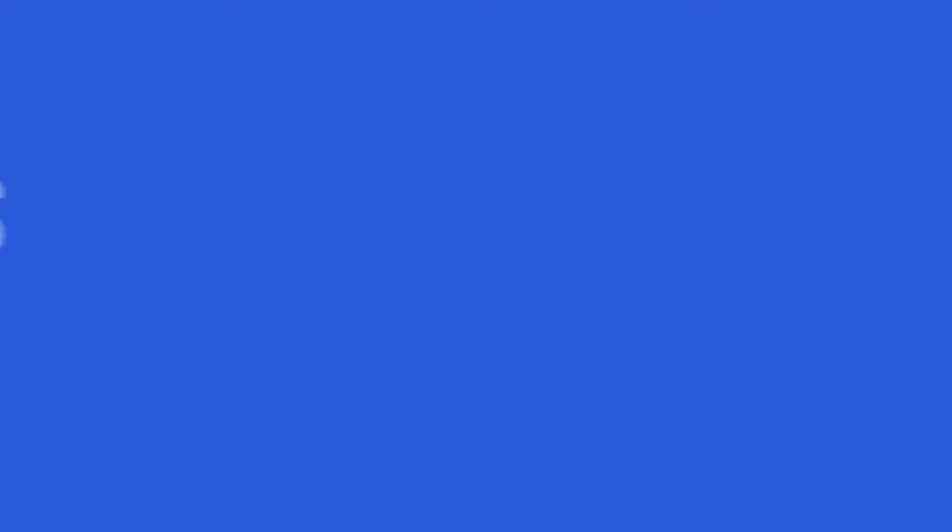One is endo. It's really great to go into, let's say, a first upper molar endosurgery and know that there's an MB2. It's such vital, important information. Since integrating this technology, it's completely transformed our dental practice into a real state-of-the-art, high-end practice that people come to because they know we have the best and most up-to-date technology. We have referrals from all over — people specifically care about that.